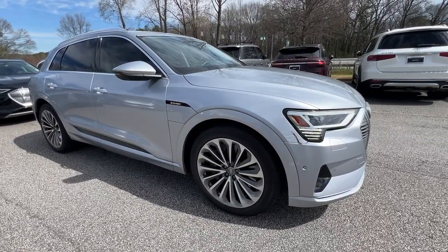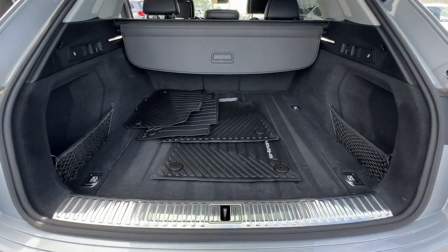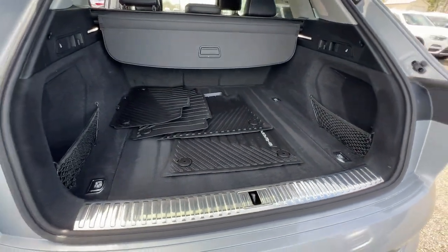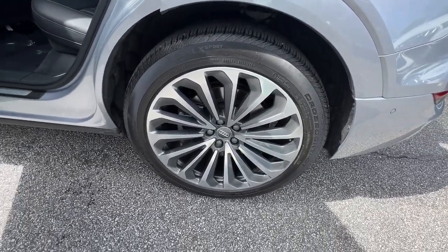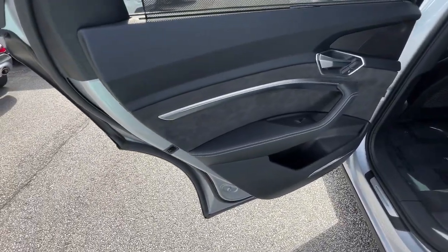The following are some of this vehicle's highlighted options: head-up display, heated and/or cooled front seats, Apple CarPlay and/or Android Auto, panoramic roof, and navigation system.